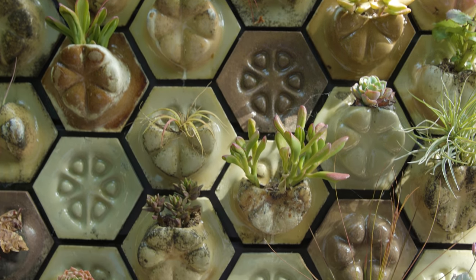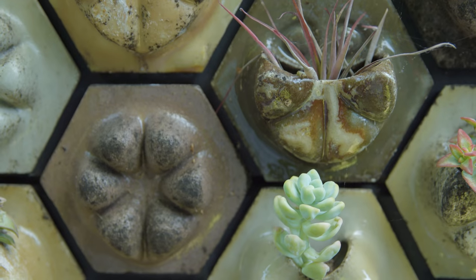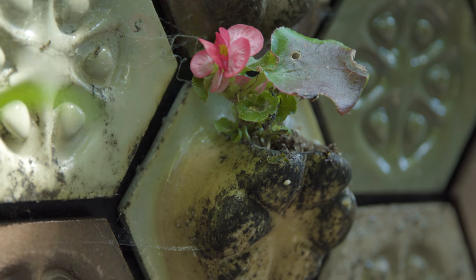The tiles on the front facade are made out of local materials — Chardonnay grape skins from Sonoma, California — and the tiles are designed to hold succulents and air plants which thrive in the Northern California environment.